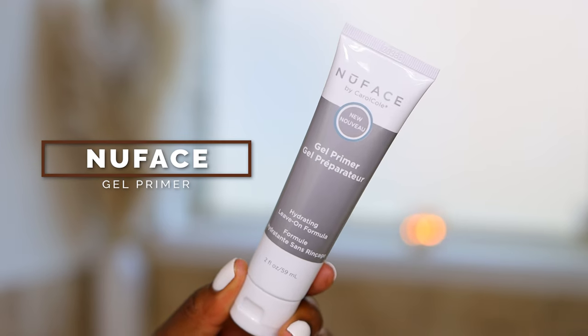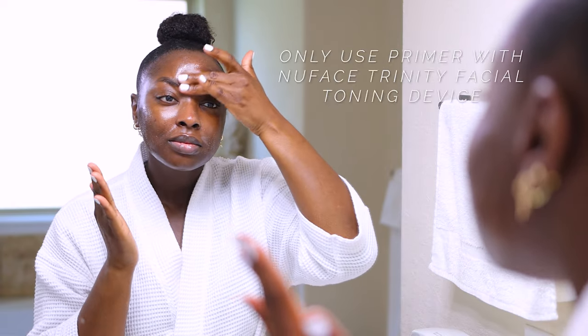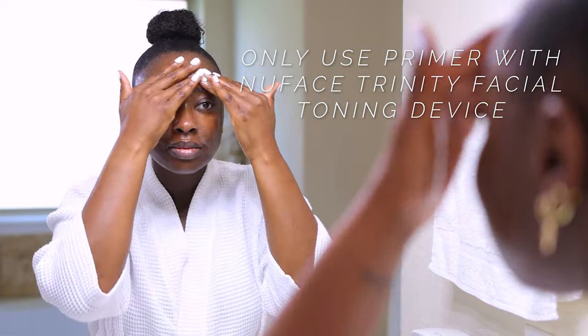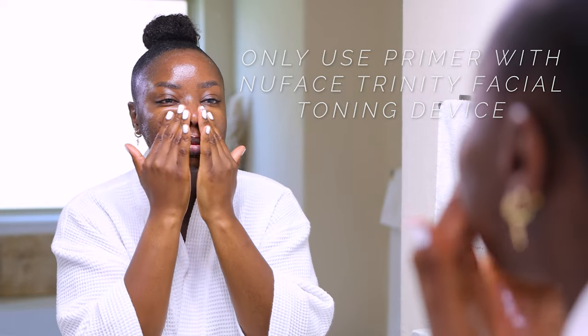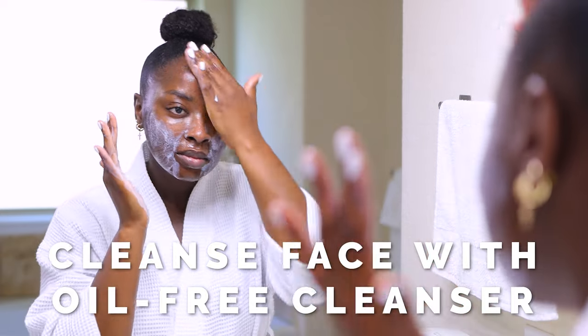It does come with the NuFace Gel Primer. You want to make sure you cleanse your face first, and then use the NuFace Gel Primer — it is to be used just with this product. You can follow up with your other treatments and skincare products afterward. Here you see me cleaning my face, and make sure that you're using an oil-free cleanser.